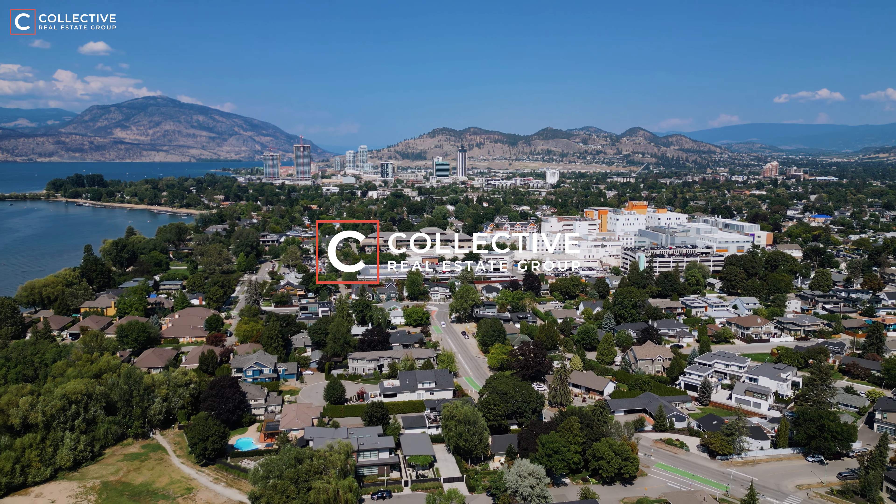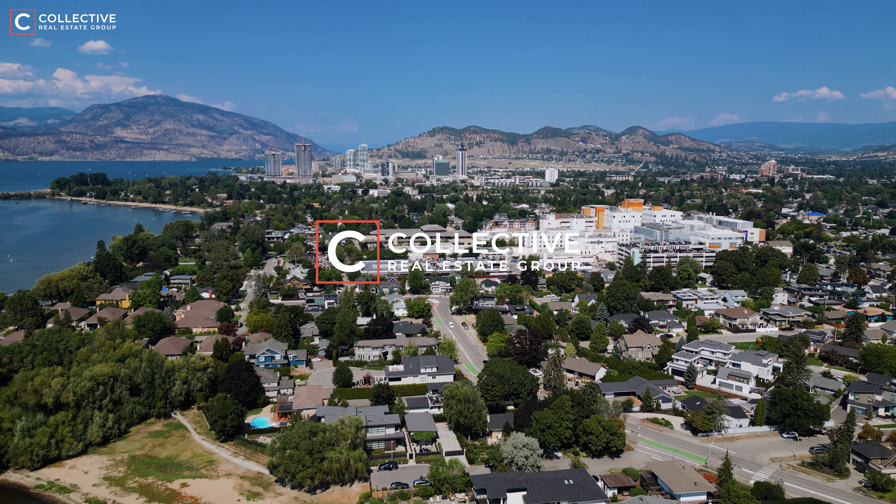Are you searching for a neighborhood that boasts charming streets, prime location, diverse real estate options, and endless recreation opportunities? Then stick with me in this video as I tour you through a beautiful, well-established neighborhood here in Kelowna with a prime location. Welcome to Kelowna South, also known as the Pandozzi area or hospital district.